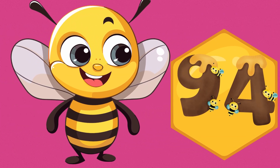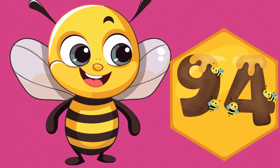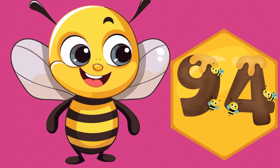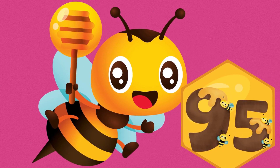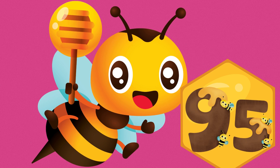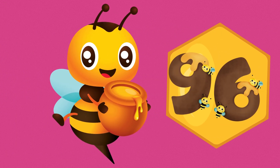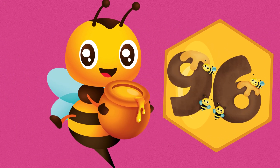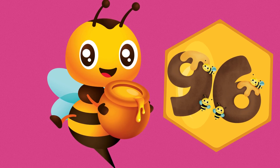94. N-I-N-E-T-Y-F-O-U-R. 94. 95. N-I-N-E-T-Y-F-I-V-E. 95. 96. N-I-N-E-T-Y-S-I-X. 96.